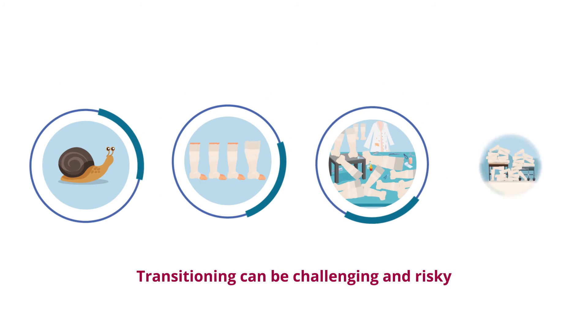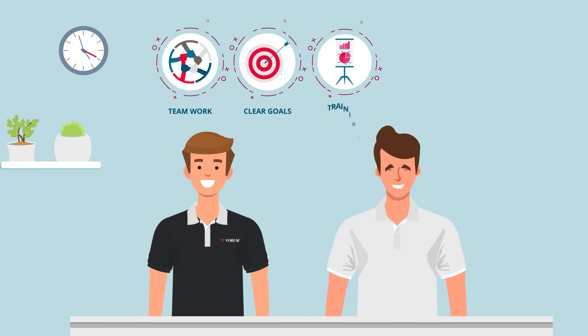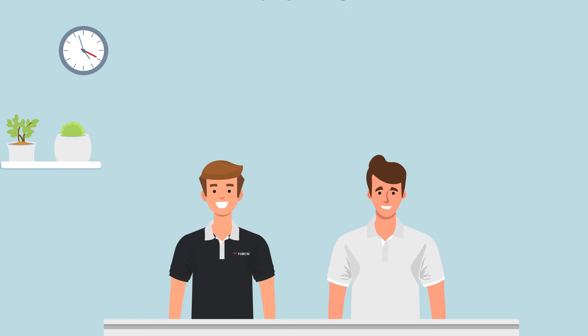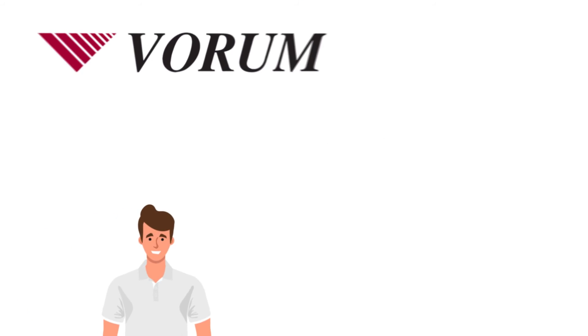Transitioning to digital can be challenging and risky, but Vorum's SurePath program will guide you to success. Our team will work with you to establish clear goals that can be achieved through customized training and planning. Once you are up and running with the system, we check in with you at key milestones to ensure you're hitting your progress targets and that your overall goals are achieved.